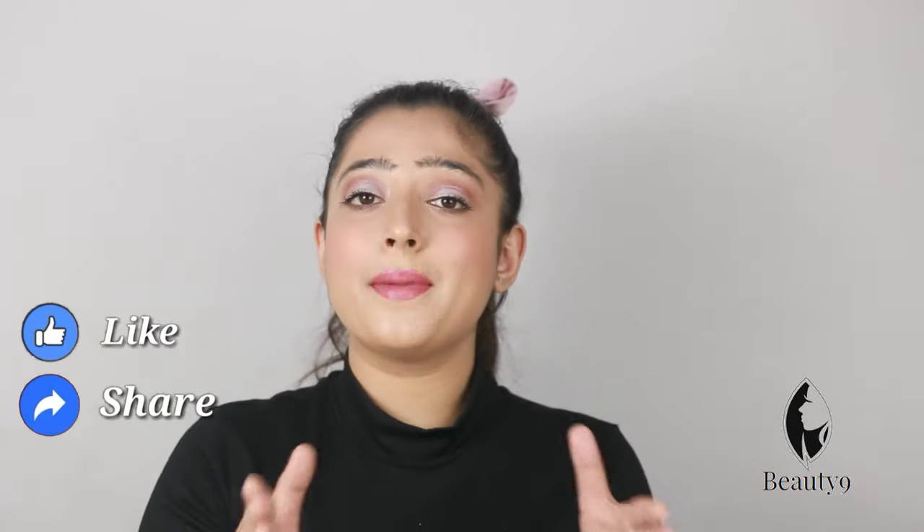So these are the best 2 foundations for Indian skin tones. I hope that you will like today's video. If you like this video, please like, share and comment, and don't forget to subscribe to my channel. We will see you in the next video. Until then, stay happy, stay calm, and I love you all. Bye!